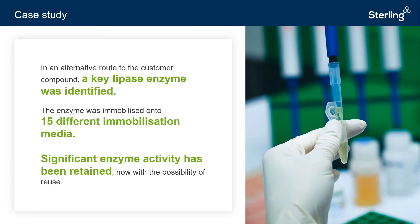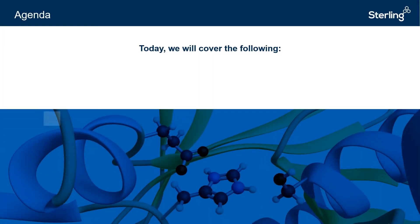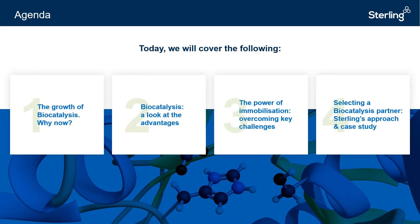Today's webinar has provided a general overview of biocatalysis, its growth in recent years, and has highlighted its key benefits. We have discussed the advantages of enzyme immobilization for the pharmaceutical industry, Sterling's approach to biocatalysis, and reviewed a case study to provide greater insights into Sterling's biocatalysis solutions. Thank you for joining today's webinar.